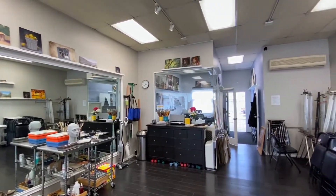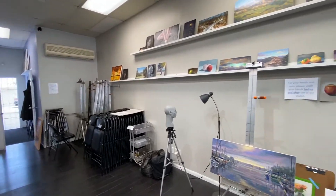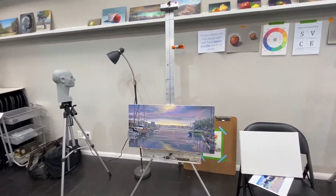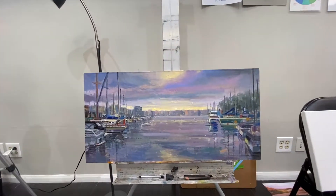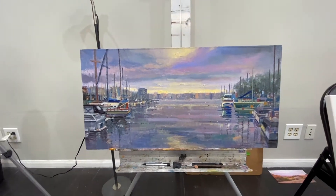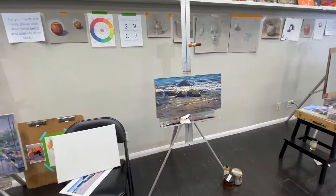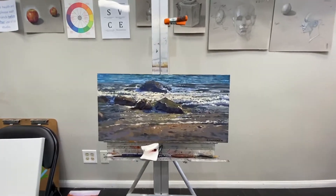This is the main room of my studio, where I work and create. Right over here is a painting I just recently finished — it's of Marina Del Rey, and it's already been sold. I'm really excited to have that completed. I also have this piece that I just finished, which is a seascape.